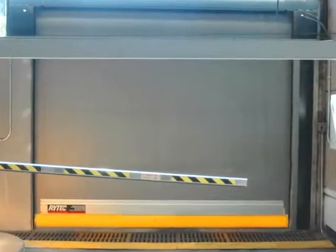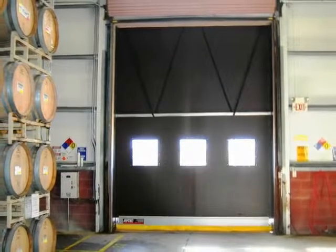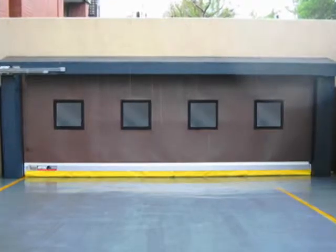Rytec's state-of-the-art System 4 AC drive and controller controls the door's operation, making the FastSeal door easy to set up, operate, and maintain.